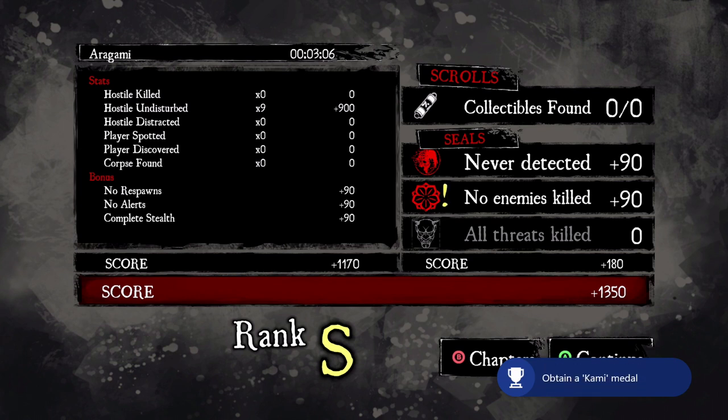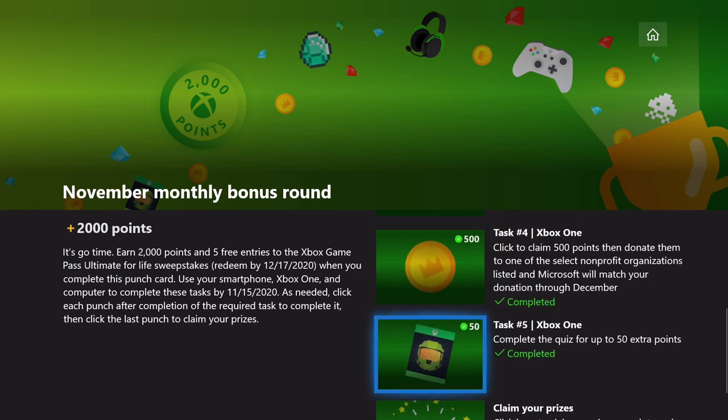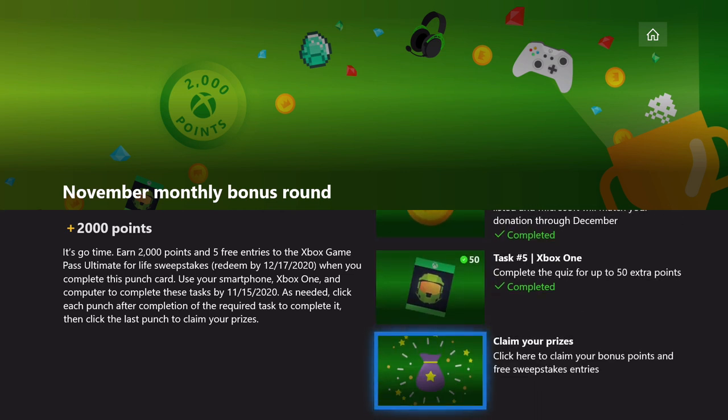We should get our third achievement right here once the level assessment pops up. If you see 'no enemies killed,' that means you've got it. Wait for the achievement to pop — there it is, that's our third achievement needed for the November bonus round punch card. You should now see three out of three. The other pieces are running your Bing searches on five different days, completing three of the daily sets, and coming back to claim the prizes in the two-step process.